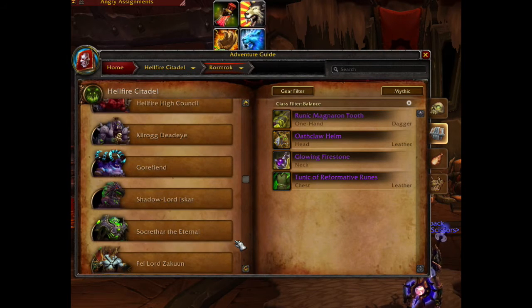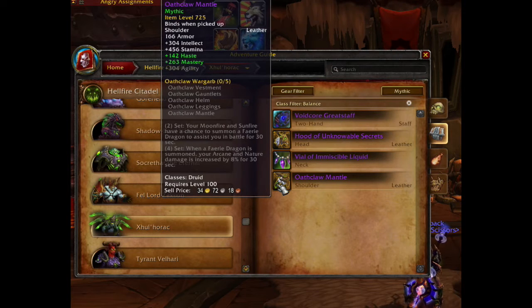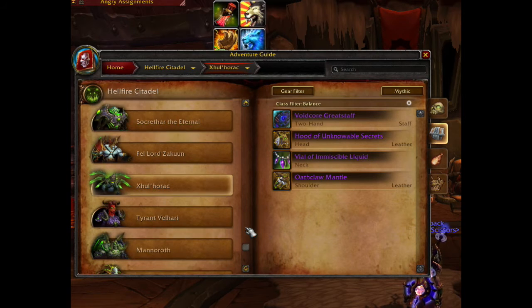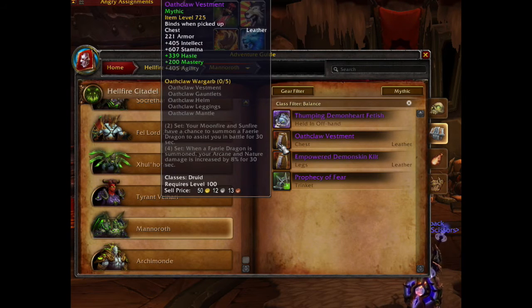Next up is the best in slot shoulder piece which drops from Sholarak. This is also a Tier item, item level 725 with haste and mastery. The next item in the list drops from Manoroth. It's the chest piece of the Tier 18 set, item level 725 with haste and mastery.